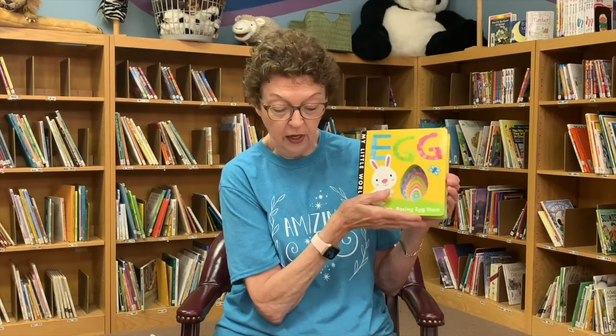In this story, you're going to meet seven cute little animals. And at the end of the story, something funny is going to happen, so you'll be waiting for that. The story is called Egg. Just simply called Egg.